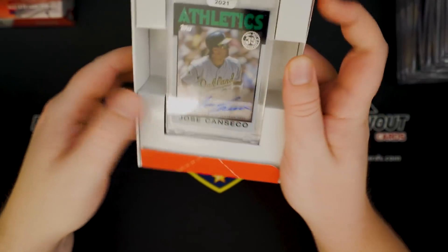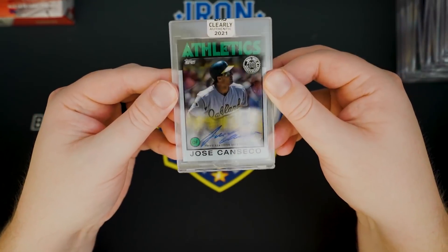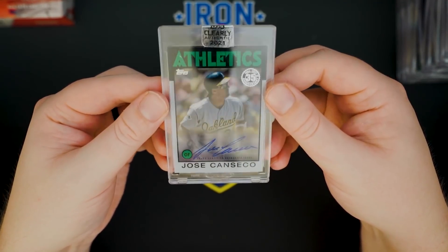This is Jose Canseco, isn't it? He's in everything right now. Jose Canseco base auto.